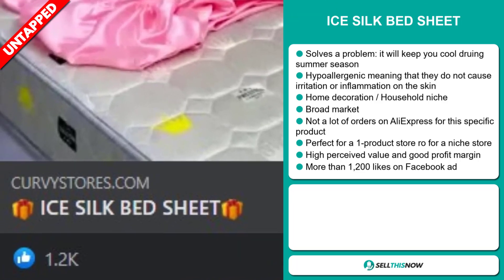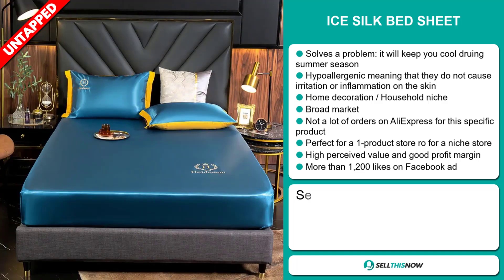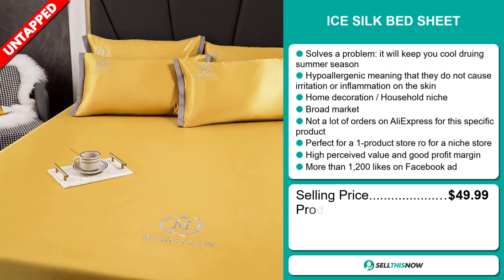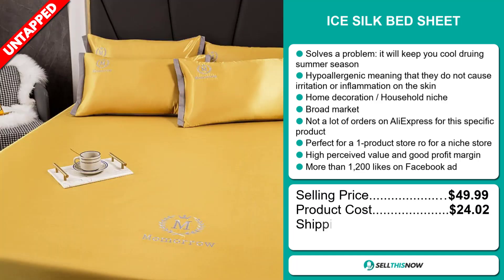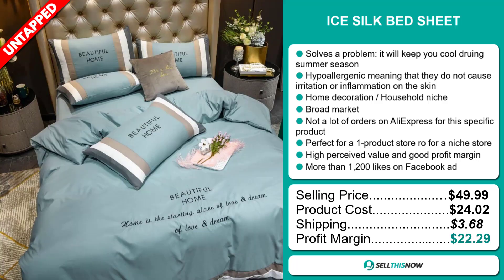The Facebook ad has 1,200 likes. The selling price for the Ice Silk Bed Sheet is just under $50, whereas the product cost is only $24.02. Shipping will set you back $3.68, so you're looking at an excellent profit margin of $22.29. Sell this now!